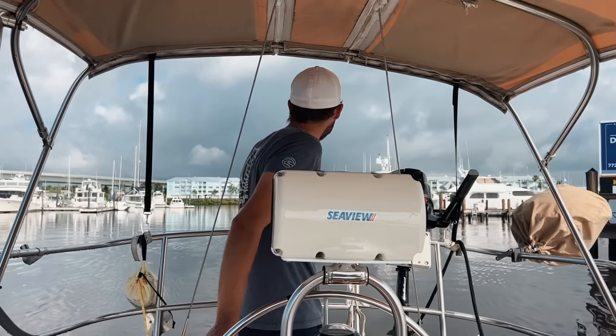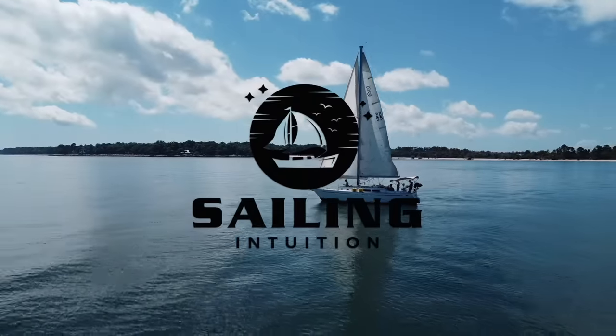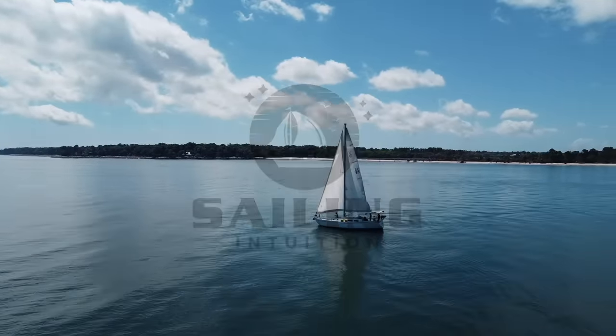Don't mind my bed head, I just got up. We're leaving this marina, the Safe Harbor here in Stuart, Florida, and now we're heading to West Palm Beach. There's a Safe Harbor there called Old Port Cove. We're hopping down there because as black card members we get three free stays at a time, so we're just hopping from one marina to the next.